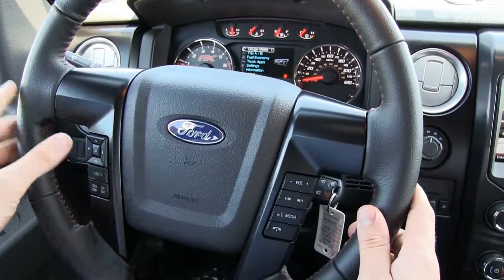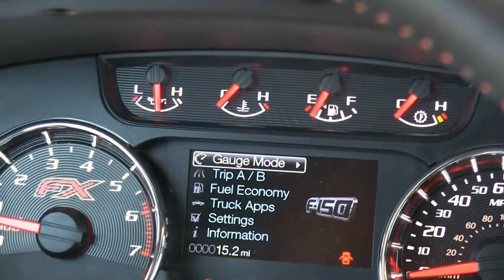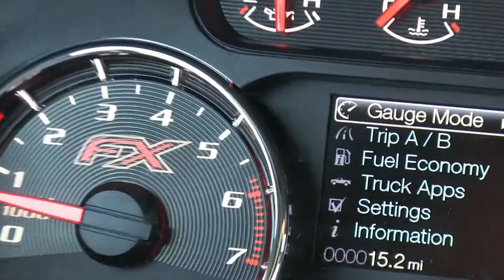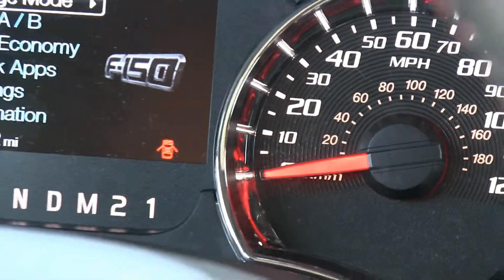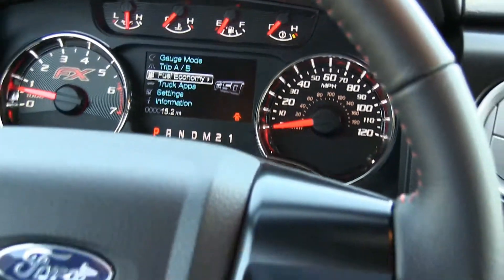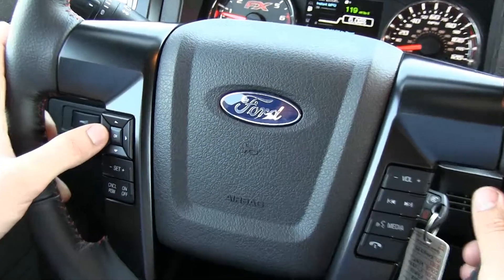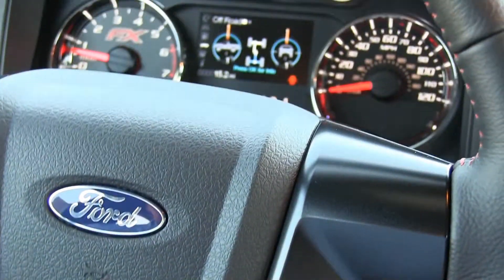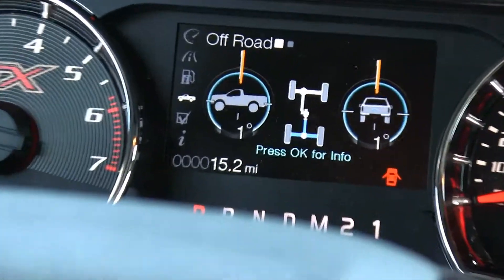Up here on the speedometer, all the gauges are going to be unique to the FX4. All the red and the backlighting of everything is going to be different. All the features on here are really, really neat. Truck applications will tell you the degree or what your truck is sitting at — it's a nice off-road feature for the FX4.